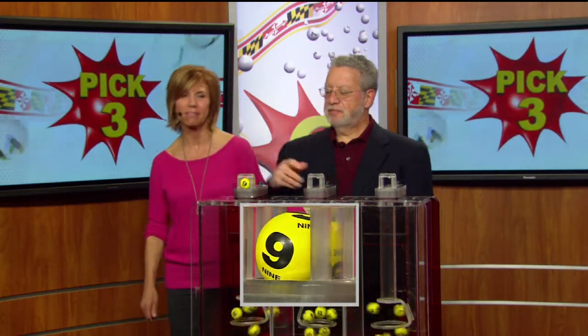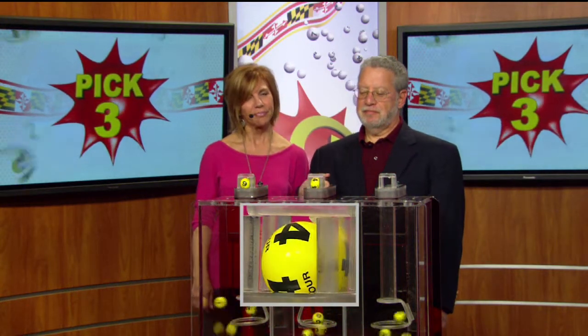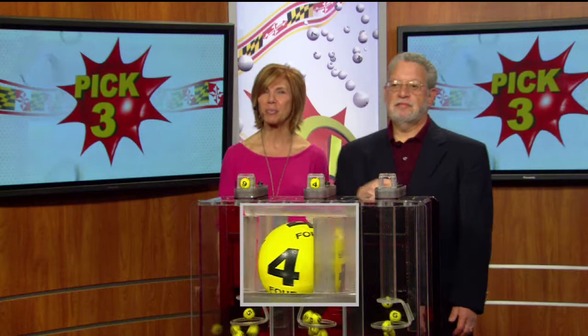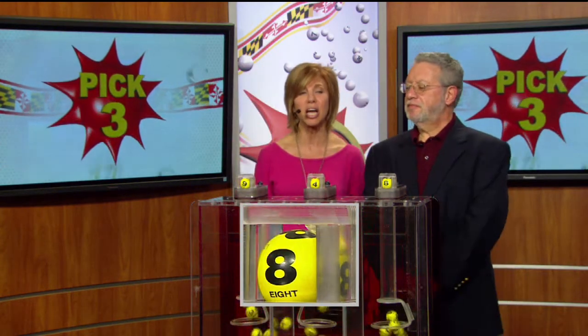And your Pick Three numbers are: that's a nine, it's printed on the ball. In the middle, we've got a four. Your final number for your Pick Three game is an eight. Making your Pick Three numbers 9-4-8.